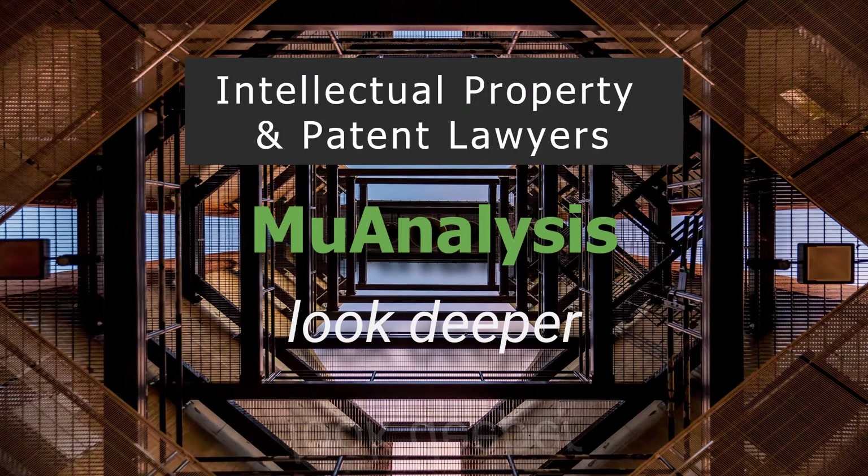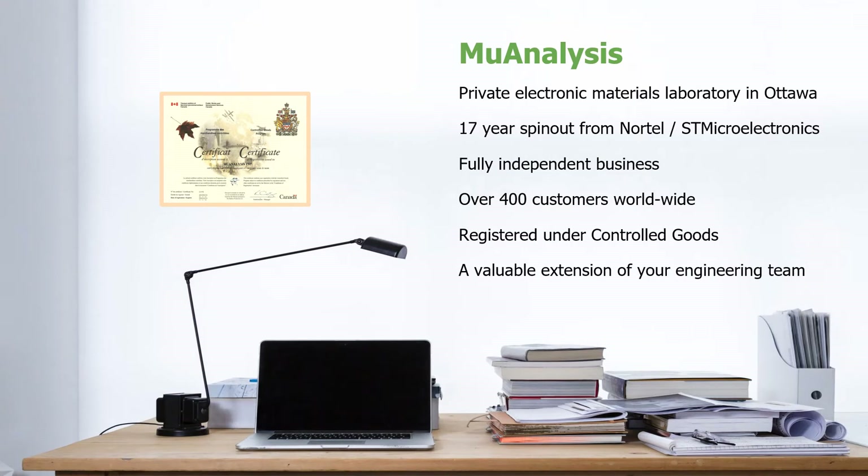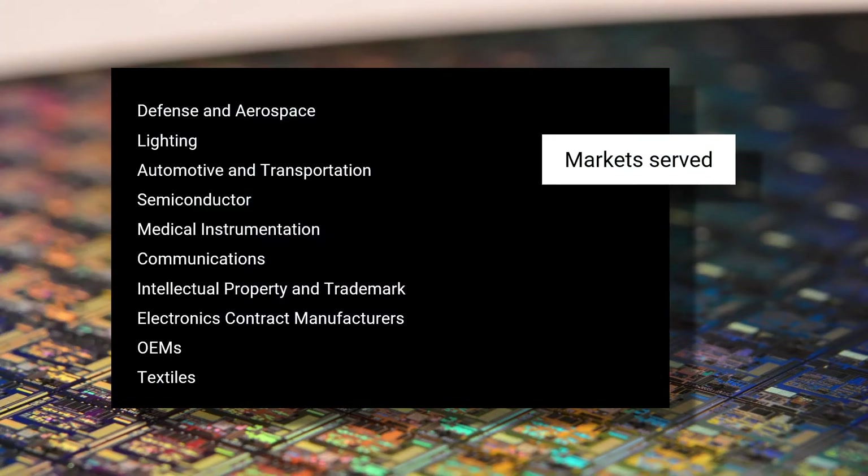Welcome to the MuAnalysis video for intellectual property and patent lawyers. MuAnalysis is a private electronics materials laboratory and a high-value, affordable extension to your engineering team. MuAnalysis provides services to a wide range of technology manufacturers.